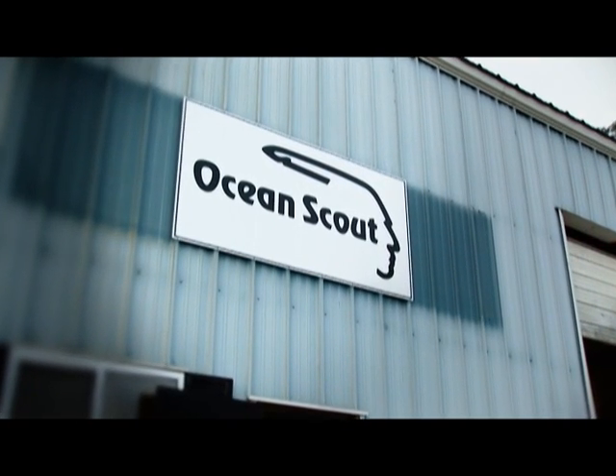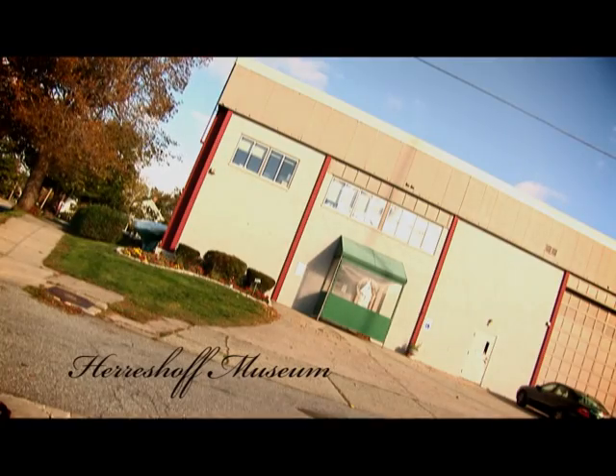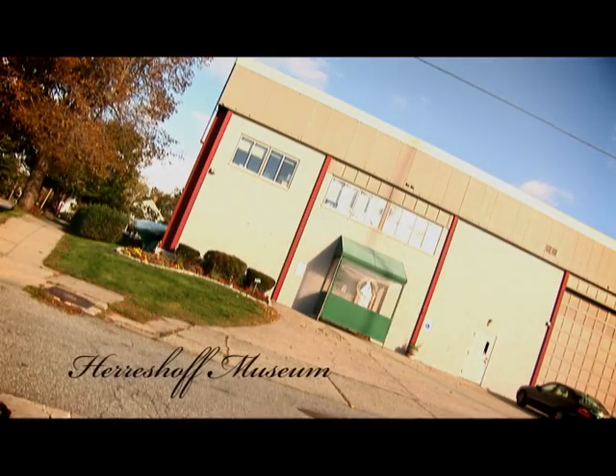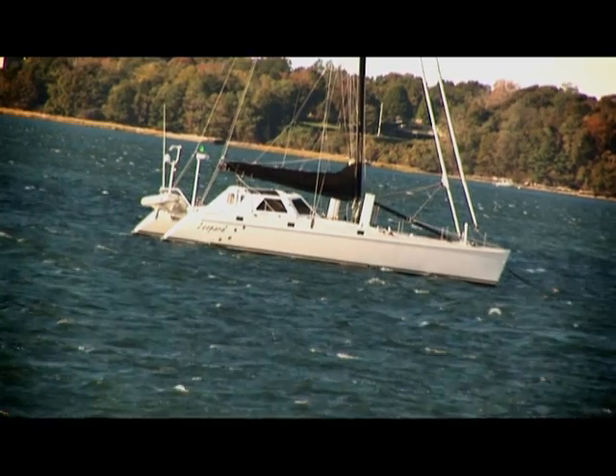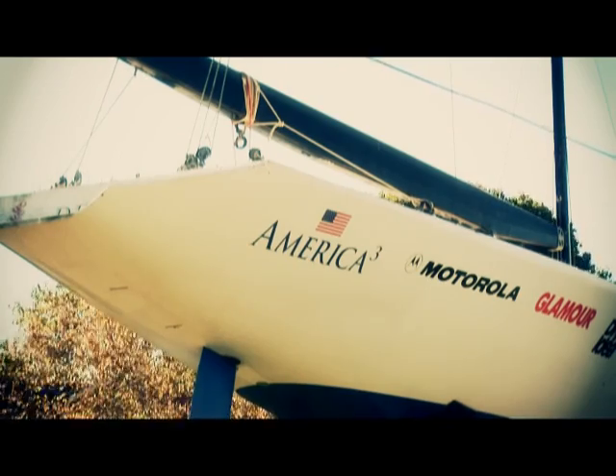Since 2004, Ocean Scout Marine has been located in Bristol, Rhode Island, right near the famous Herreshoff manufacturing plant and now museum. Bristol, Rhode Island is famous for its deep maritime history of boat builders and marine supply companies.